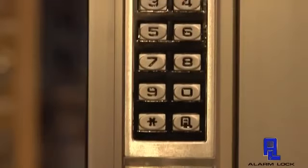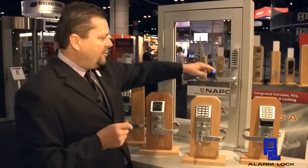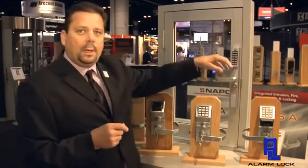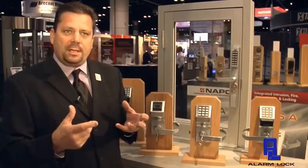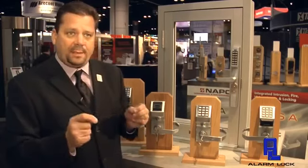The narrow style allows us to add a standalone access control system to any office suite or strip center door, and what that allows us to do is have that security or that access control system on that type of opening.